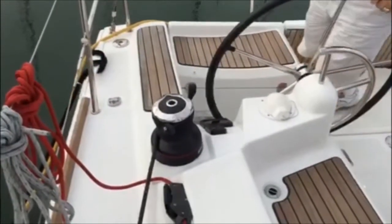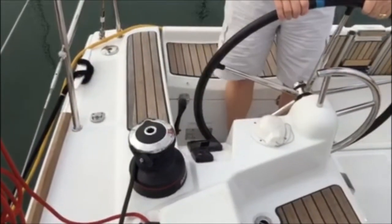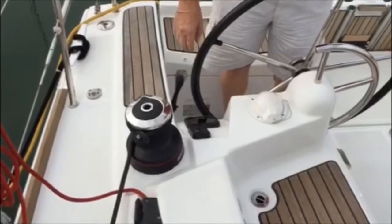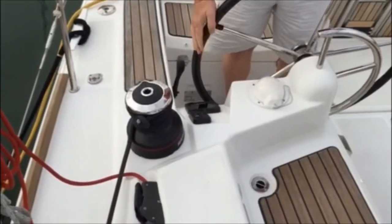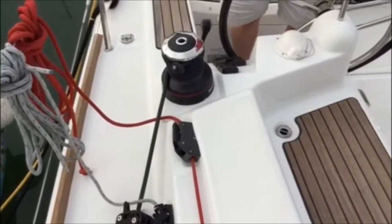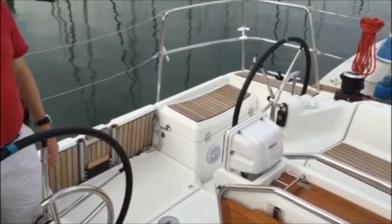Over on the starboard side, we have the throttle and the instrumentation — SIMRAD instruments on this boat. We have a chart plotter on the starboard side, along with the autopilot and the knot, depth, and wind speed instruments. We also have the Harken winch, where the main sheet and the jib sheet all feed back here, as they do on the port side. So you can control both of those sails from either helm.